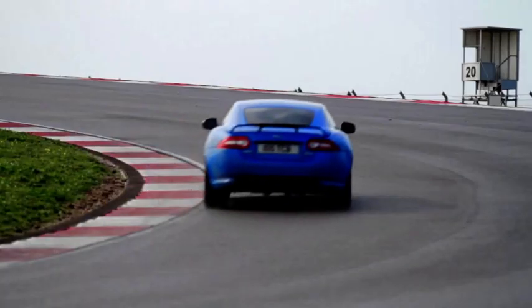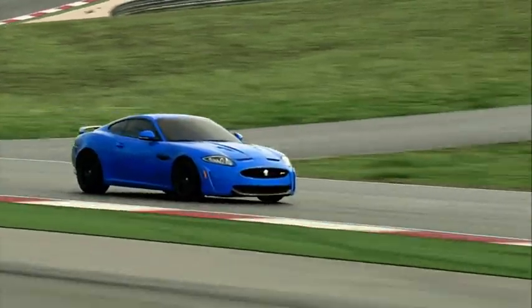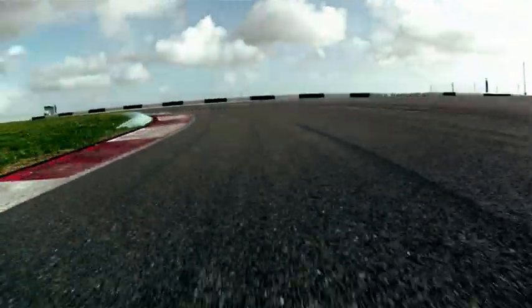Fantastic exhaust note. There are active valves in the exhaust, so while it sounds great on the racetrack, if you drive it quietly on the road, the sound is much more subtle.